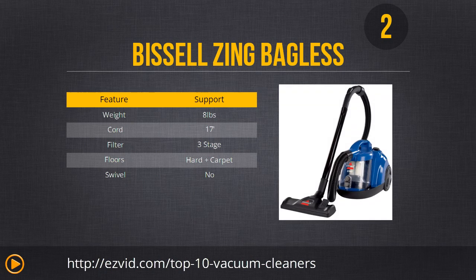Number 2 is the Bissell Zing bagless canister vacuum. There are lots of great things about this one: it looks cool, the tank and filter are really easy to clean, it features multi-surface cleaning, and it cleans fast and efficiently. Since it is a canister vacuum, it's easy to vacuum those hard-to-reach places, and it's really ideal if you have lots of stairs. So if you're looking for a budget-friendly, low-maintenance, powerful vacuum, we highly recommend this Bissell.